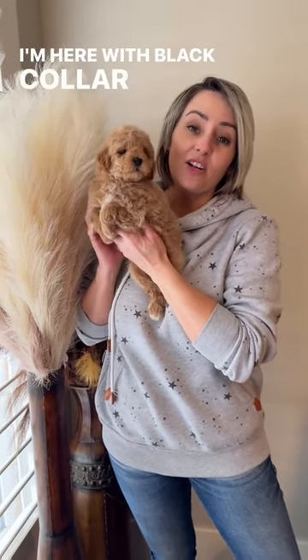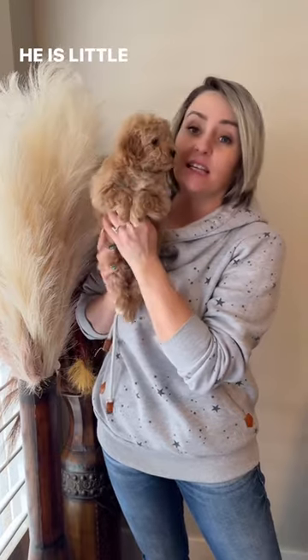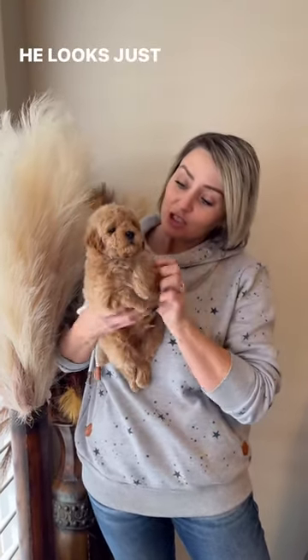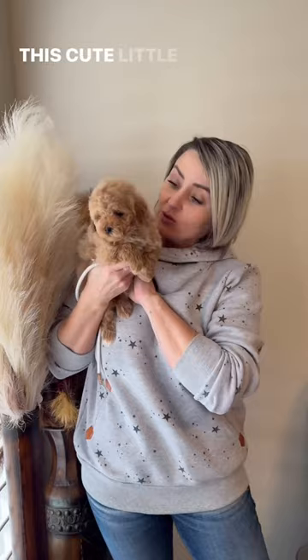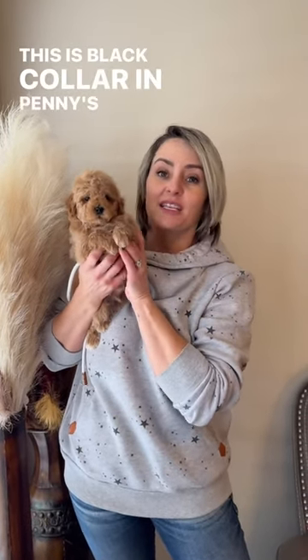Hey guys, I'm here with black collar in Penny's litter. He is super cute, he is little and has a gorgeous big white chest. He looks just like a teddy bear. He will have a curly full coat that won't shed. This cute little boy is seven weeks old and almost ready to go to his family. This is black collar in Penny's litter.